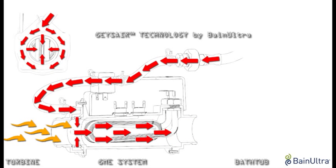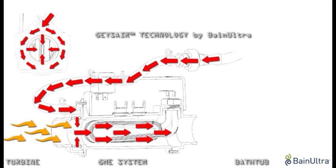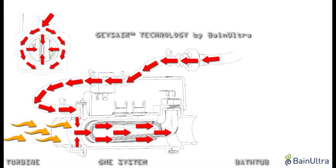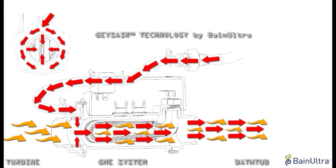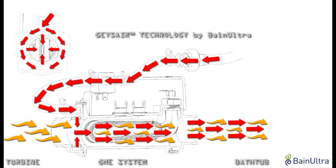Water inflow is controlled electronically by a valve that operates as needed, injecting hot water through nozzles into the air duct. The heating element then heats the humidified air to the ideal temperature. The entire system operates at 20 amps and represents 1.7 cents in additional power consumption per 20-minute session.